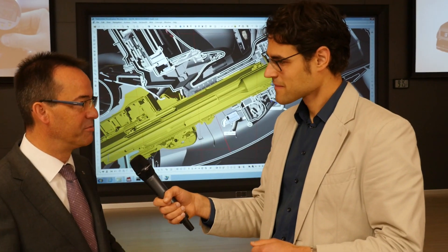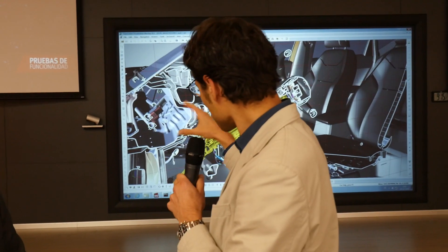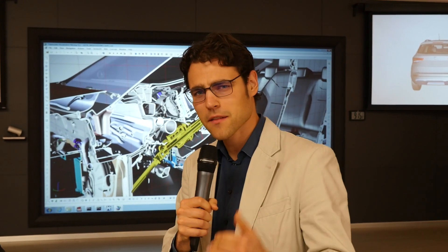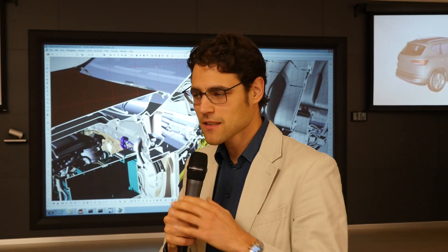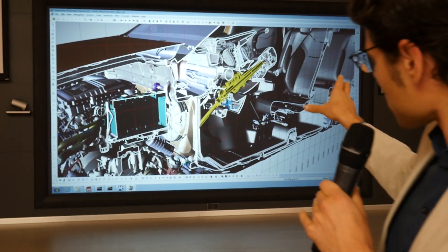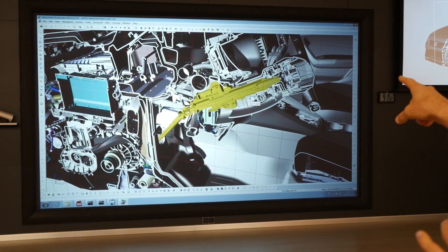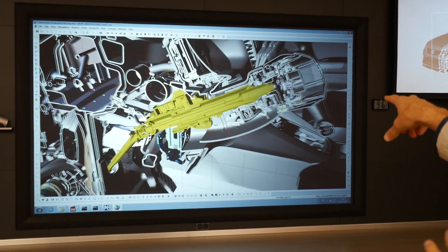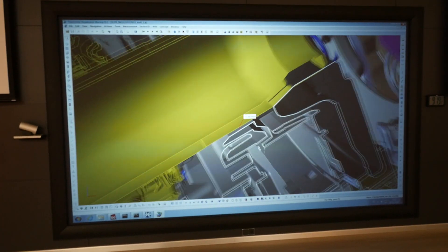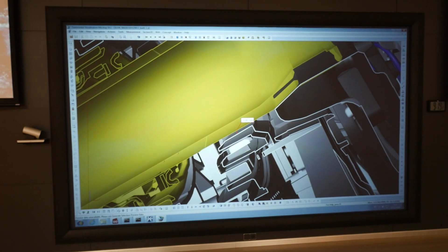So three years in advance they are creating this prototype model, and it's not only about design. As you can see, we can really look underneath the car and examine every detail. We see more than 3,000 parts — the yellow part is, for example, the steering column. You can see millimeter-level details and check whether everything fits not just on a design level but on a technical level.